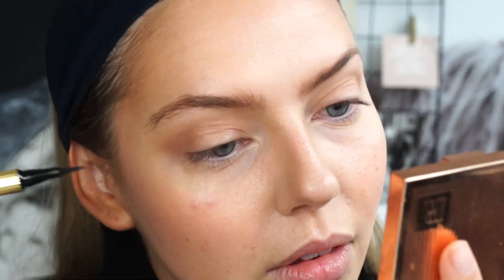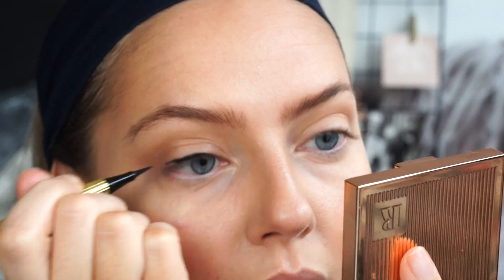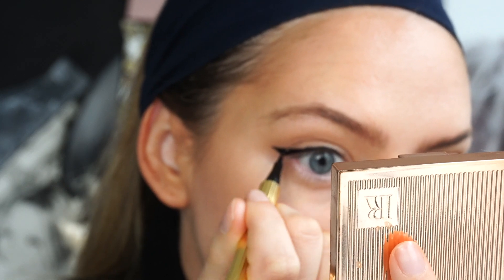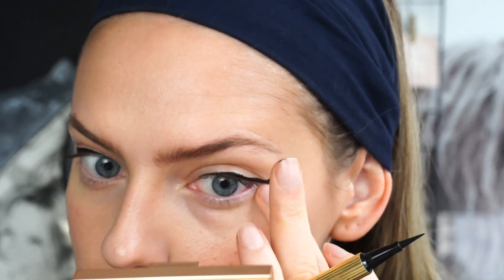Now we're going to move on to the eyeliner. I'm using the Rouge Paris Lie Liner eyeliner, just with very small strokes. And then I'm going to do the wing — definitely cousins, not even sisters, but that's okay. I'm going to let this dry before I curl and go in with my mascara, but I will be doing my lips first.